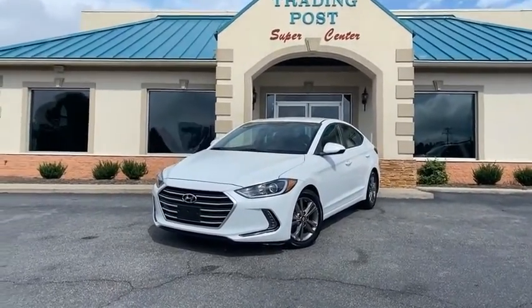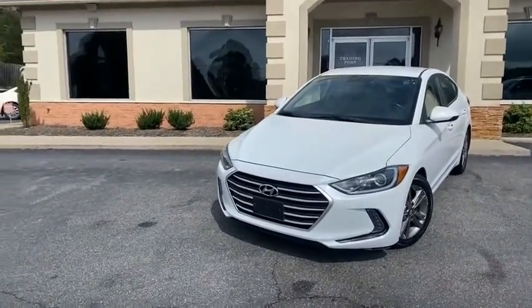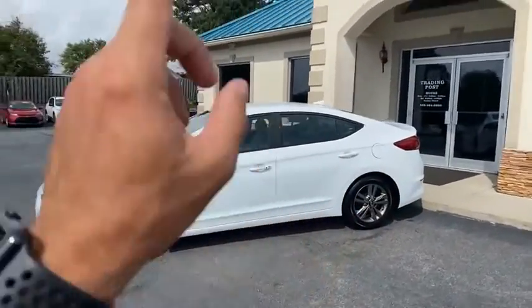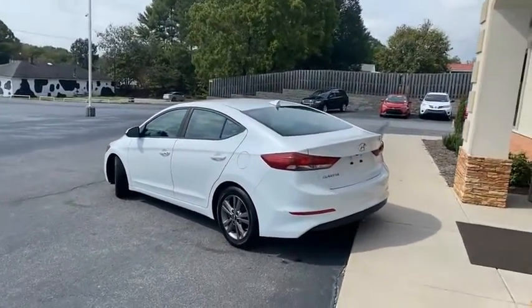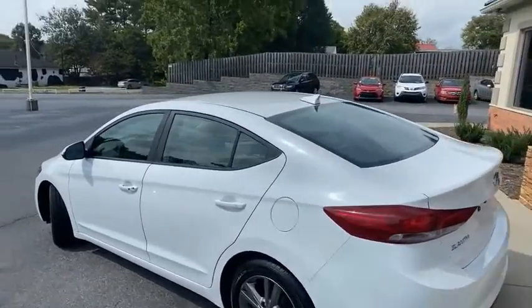Just here at the Trading Post — 2017 Hyundai Elantra SE Sport Edition, one owner vehicle. I'll give you a slow pan around it. No major dings or scratches, has the touch-to-lock, touch-to-unlock. Pearl white in color with the charcoal rims. Brand new tires all the way around. Again, this is a one-owner vehicle.